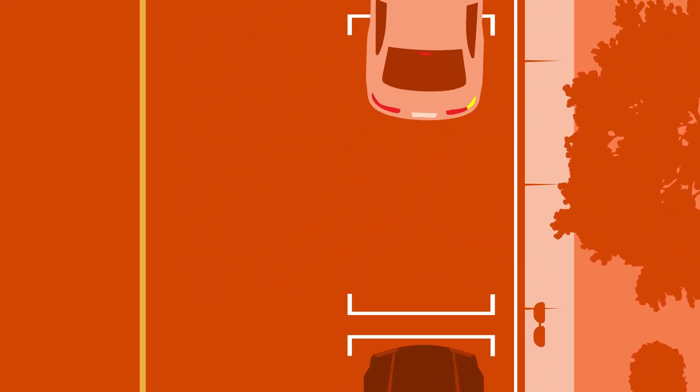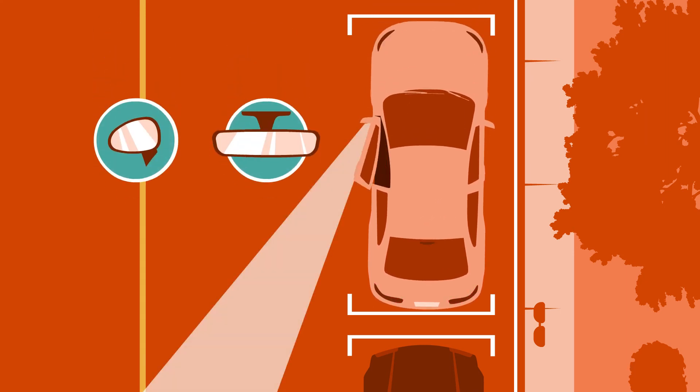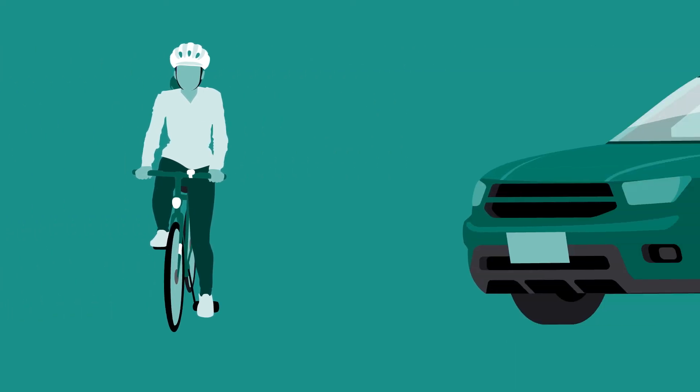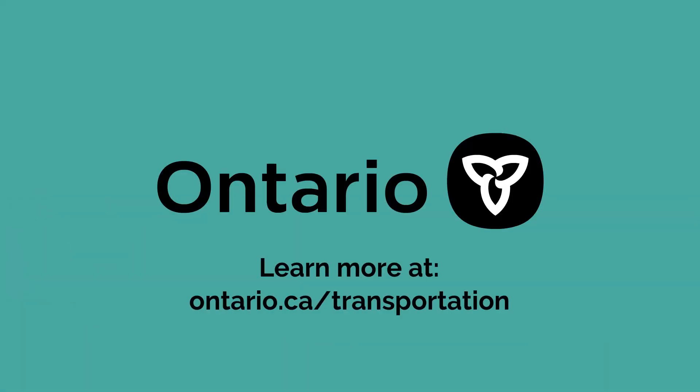Remember, when exiting your vehicle, always check your mirrors and blind spots for a passing cyclist before opening a door. Road safety is a shared responsibility. Know before you go and make every trip a safe trip. To learn more, visit Ontario.ca/transportation.